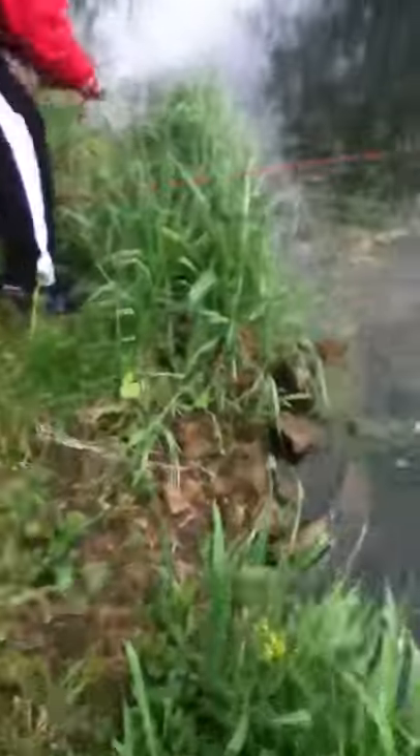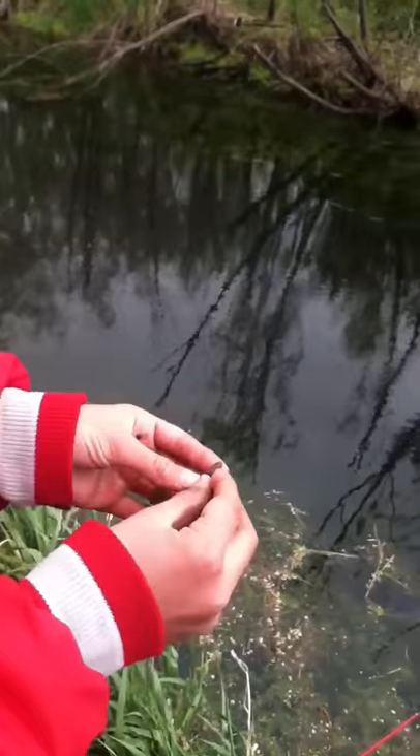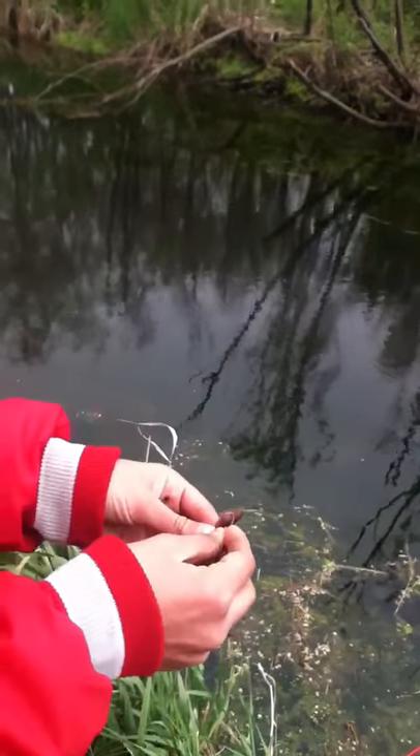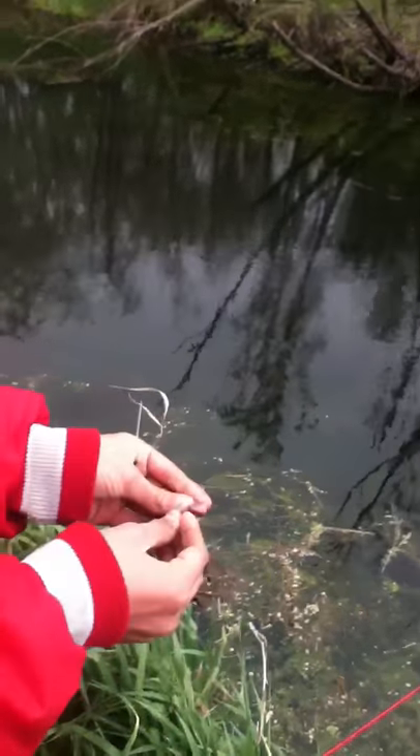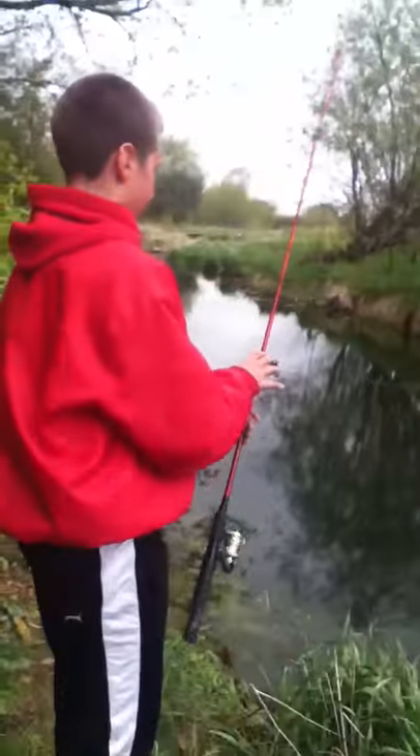As you can see, we have the hook here and the worm we are putting on right now. This is not a fake video — this is a real original video. Let's get ready to cast. There's a worm.